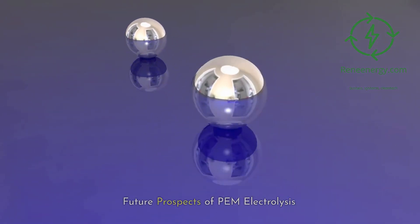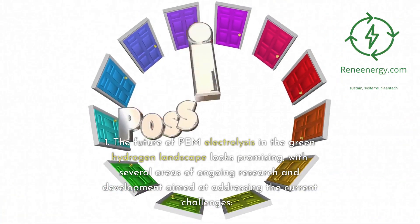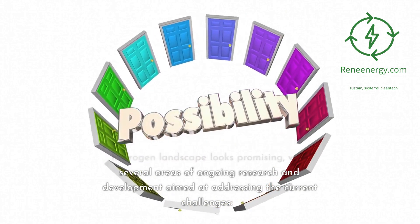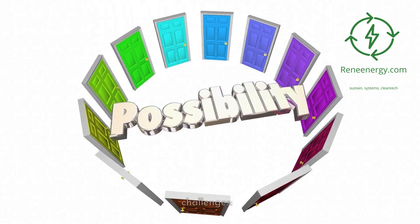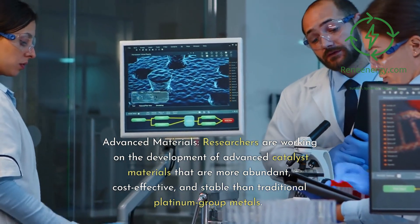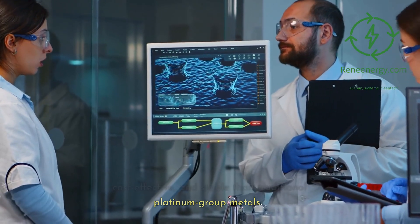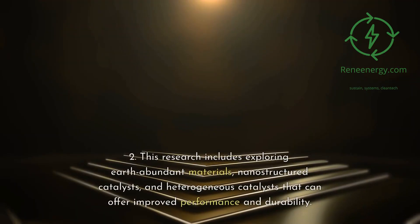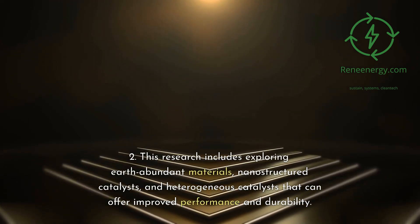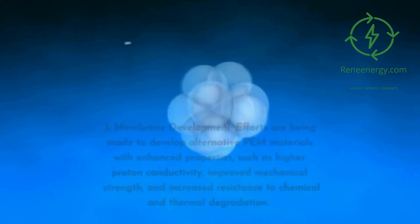Future Prospects of PEM Electrolysis. The future of PEM electrolysis in the green hydrogen landscape looks promising, with several areas of ongoing research and development aimed at addressing the current challenges. 1. Advanced Materials: Researchers are working on the development of advanced catalyst materials that are more abundant, cost-effective, and stable than traditional platinum group metals. This research includes exploring earth-abundant materials, nanostructured catalysts, and heterogeneous catalysts that can offer improved performance and durability.